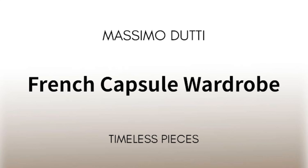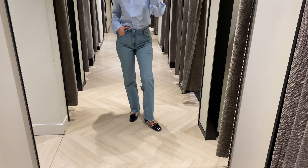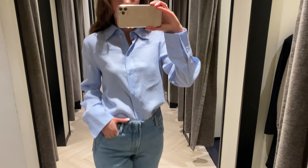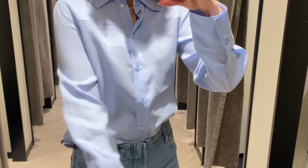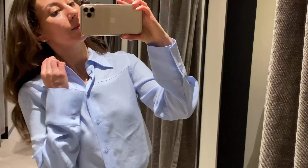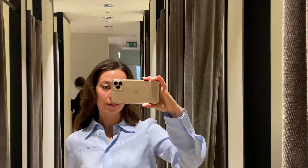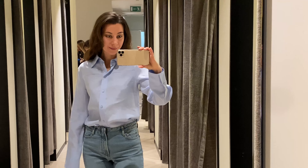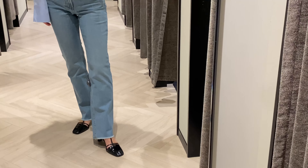The shirt is your best friend because you can wear it with any bottom. You look shaped and put together, but it can also be a little bit flirty — just depends how you wear it. You can open a few buttons. You can pair it with trousers, jeans, shorts, and skirts.